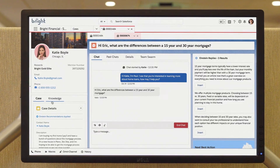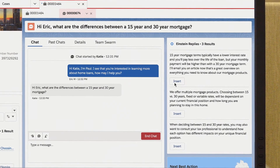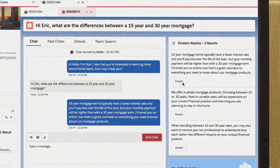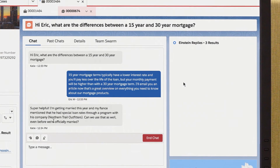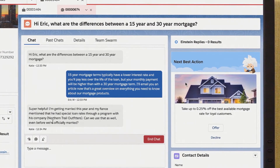You can use machine learning to surface the best articles and responses based on previous cases and customer conversations to save agents time. While Einstein recommends next best actions at the right time, like steps to resolve cases, upsell offers, or loyalty rewards for customers.